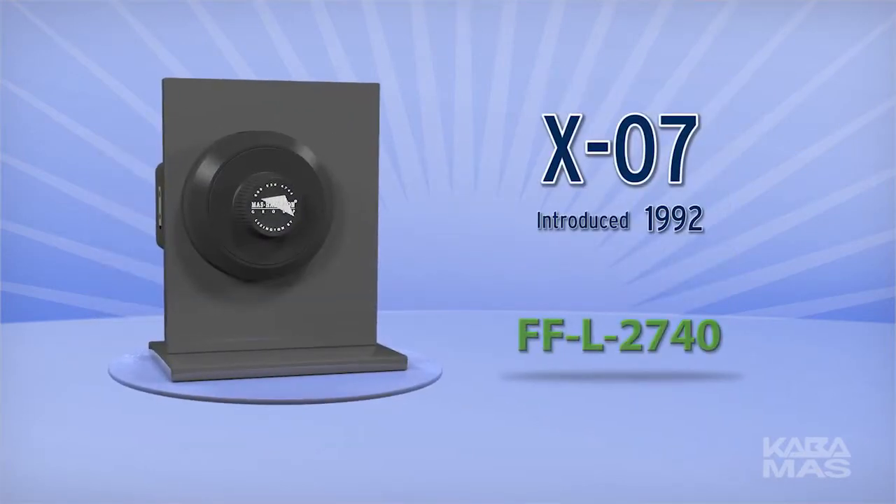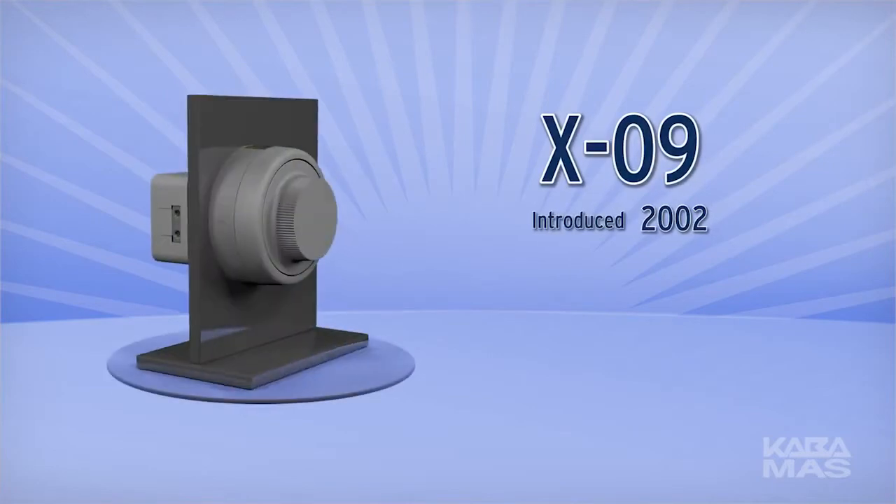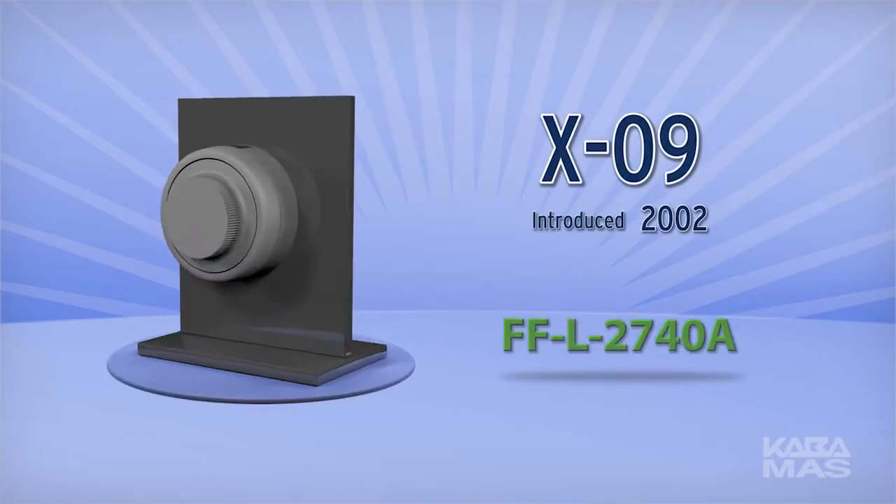The X-10 continues the secure tradition. The Kaba Moss XO Series was first introduced in 1992 and was the only lock to meet the strict requirements of Federal Specification FFL-2740. This specification is the U.S. government's highest security standard for electromechanical locks.